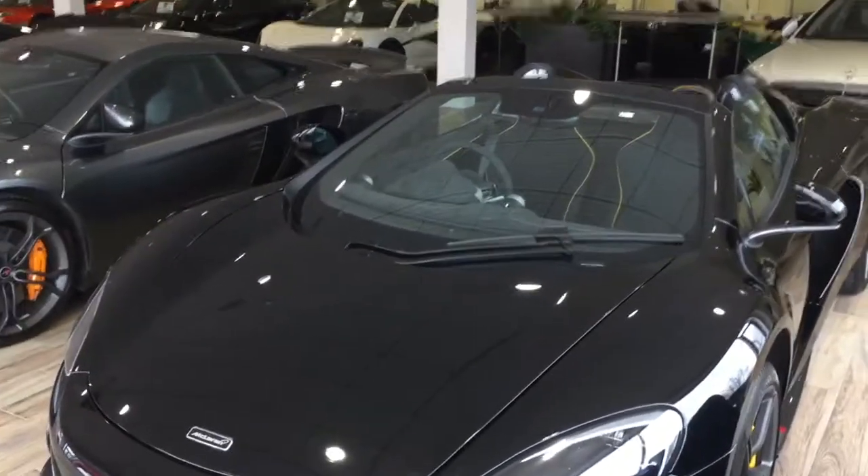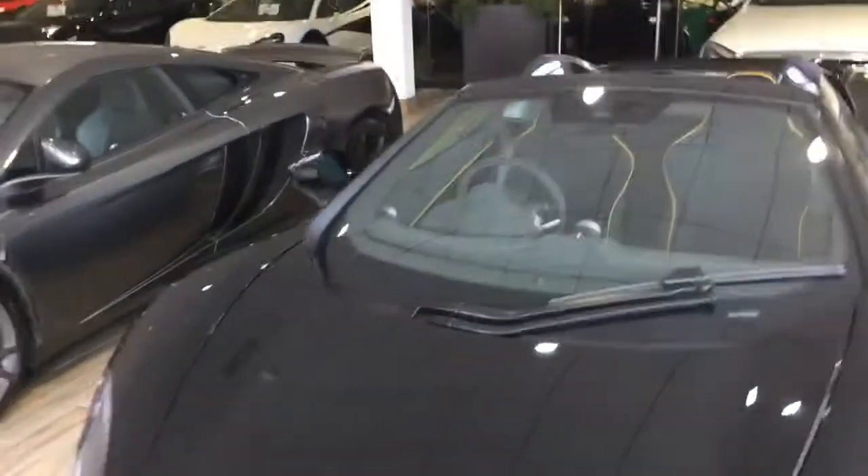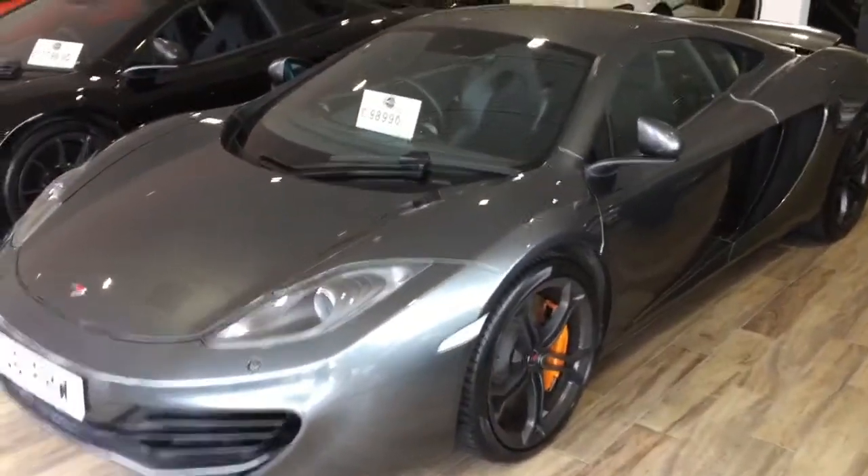Good afternoon Richard, you're through to Matthew at GC Motors in Harrogate. Thank you very much for your inquiry on our stunning Land Rover Discovery. I've got a video presentation of the vehicle just to give you a bit of an idea of the condition.